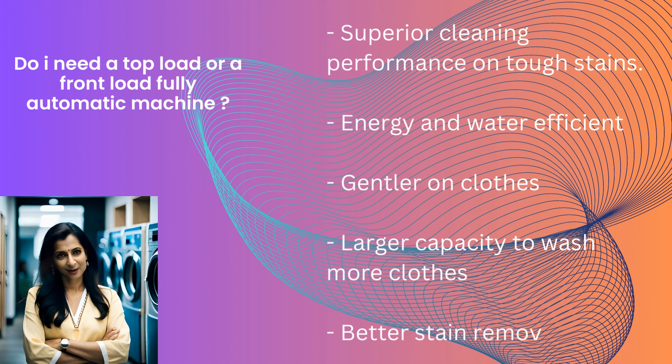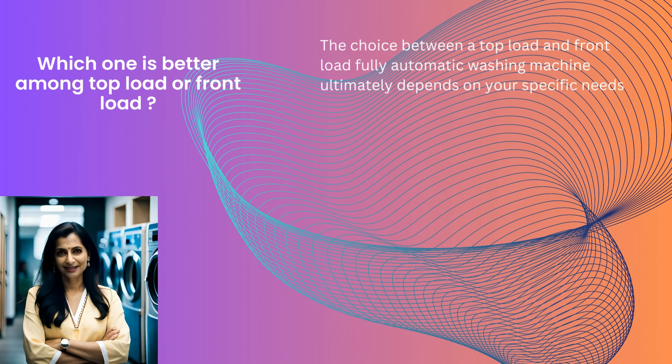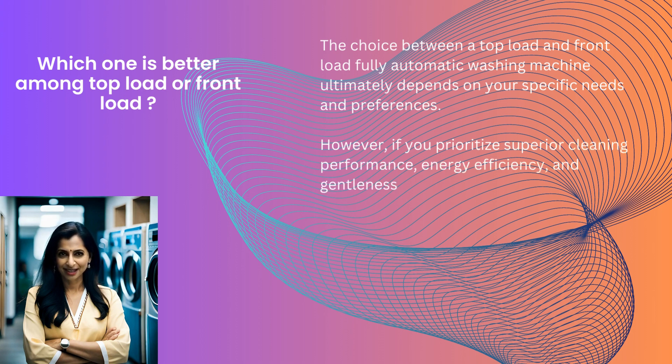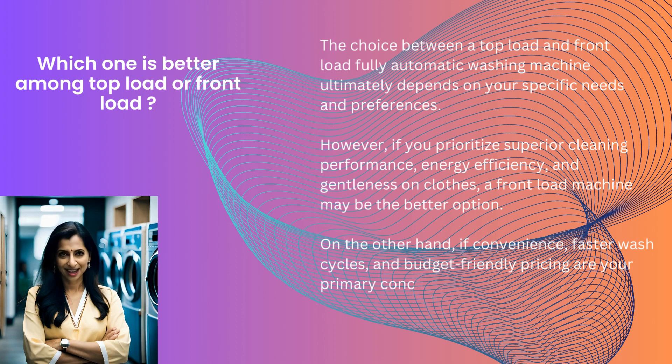The question is: which one is better among top load or front load? The choice ultimately depends on your specific needs and preferences. However, if you prioritize superior cleaning performance, energy efficiency, and gentleness on clothes, a front load machine may be the better option. On the other hand, if convenience, faster wash cycles, and budget-friendly pricing are your primary concerns, a top load machine could be more suitable. Hope you got clarity on what each washing machine does. In the next video, we are going to share a list of top 3 washing machines in both the top load and front load category, which you can buy in July 2023 along with their current prices.